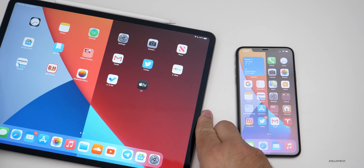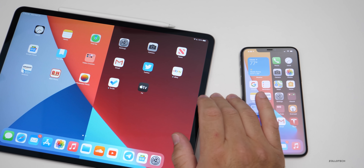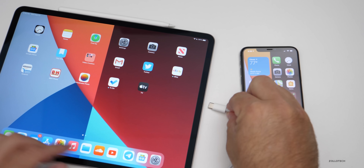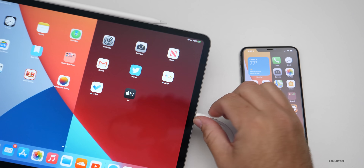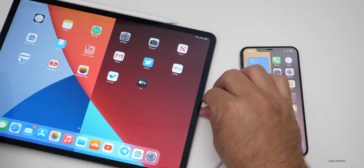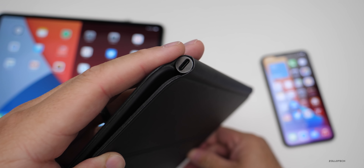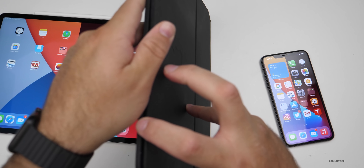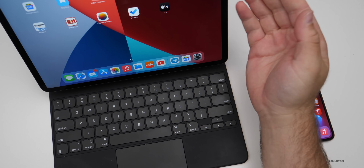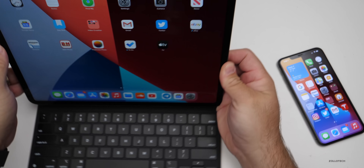I went to plug it in and there was no indication of a charge — I couldn't charge it at all. I tried various chargers: a MacBook charger, the iPad Pro charger that comes with it, and third-party chargers — nothing seemed to work. I tried multiple cables and multiple plugs. Then I plugged in my iPad via the charge cable to the Magic Keyboard, and it charged.